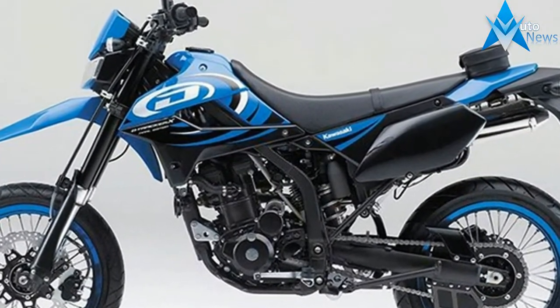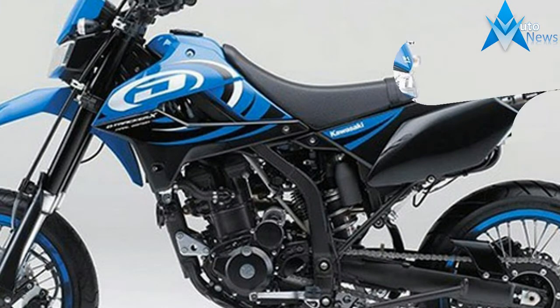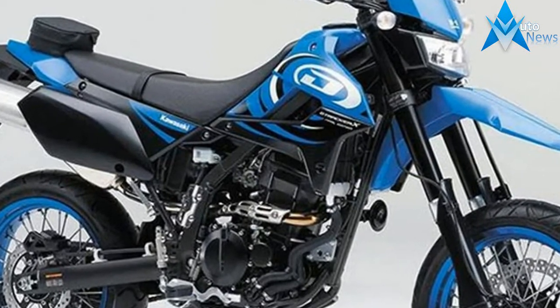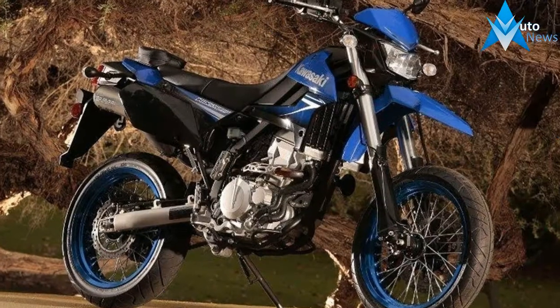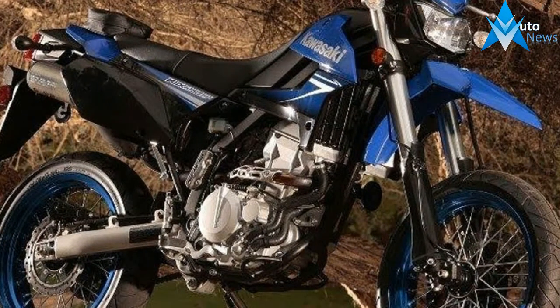Among the improvements are updated looks, revised suspension components, and electronic fuel injection that replaces the old carb from the previous generation. Better looks, better ride, and better performance in a market that hasn't been glutted with KLX 250 models for a few years.